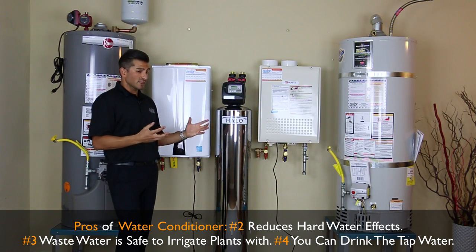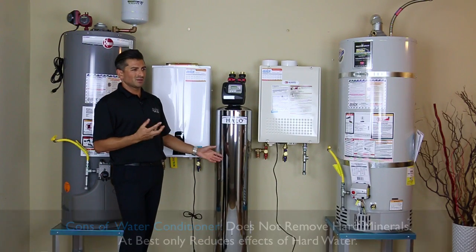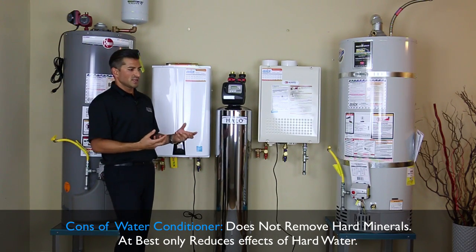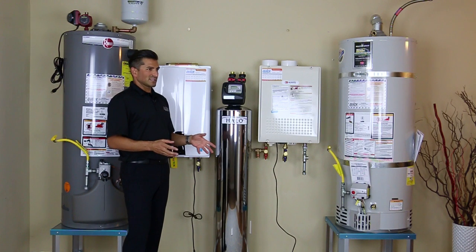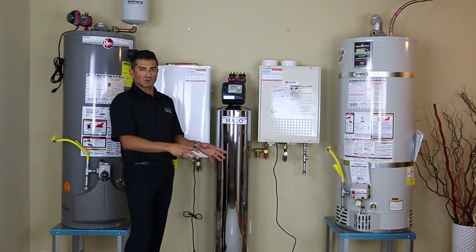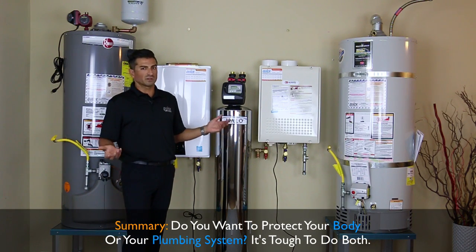In theory you can have a softening system and a conditioner at the same time, but they almost counteract each other, so it doesn't really make a ton of sense. There isn't one product that does both — trust me, if there was I would be selling it. So basically it comes down to: do you want some hard water spots on your windows, or do you want to be absorbing chlorine into your body all day? You've got to pick one.